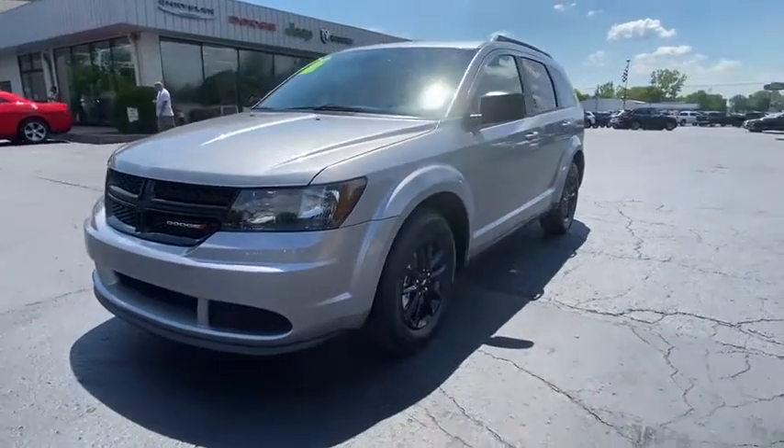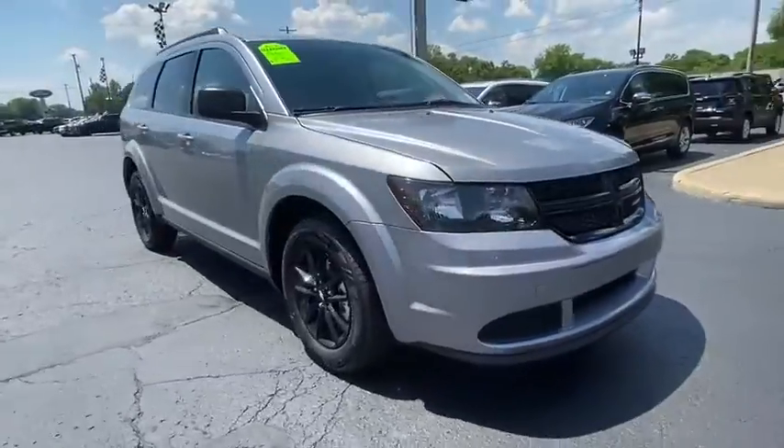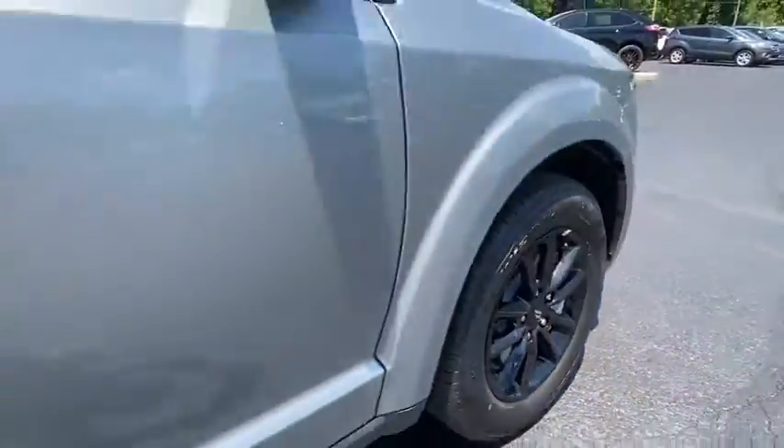Come test drive the 2020 Dodge Journey. Dodge Journey combines the practicality of an SUV with the comfort of a car, all while boasting a style all its own.